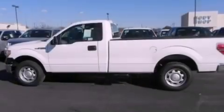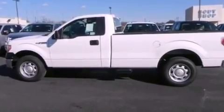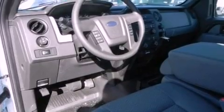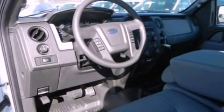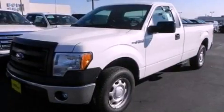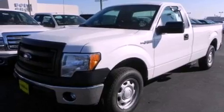The following features are also included: a low-tire pressure indicator, air conditioning, cruise control, a CD player, a trailer hitch receiver, 17-inch wheels, an engine immobilizer theft deterrent system, an anti-lock braking system, full power accessories, and a trailer brake controller.